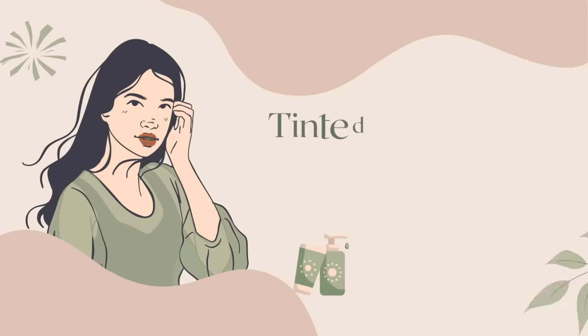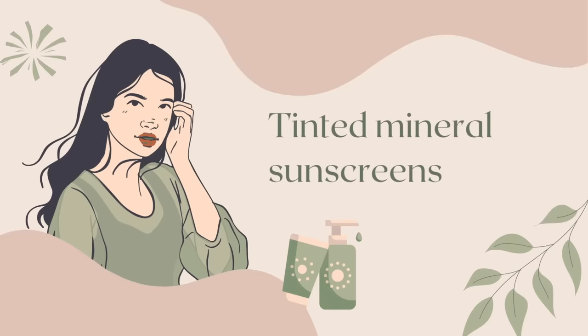It's my favorite topic today and that is sunscreen. In this video I'm going to be reviewing seven tinted mineral sunscreens that I've been trying out for you all.